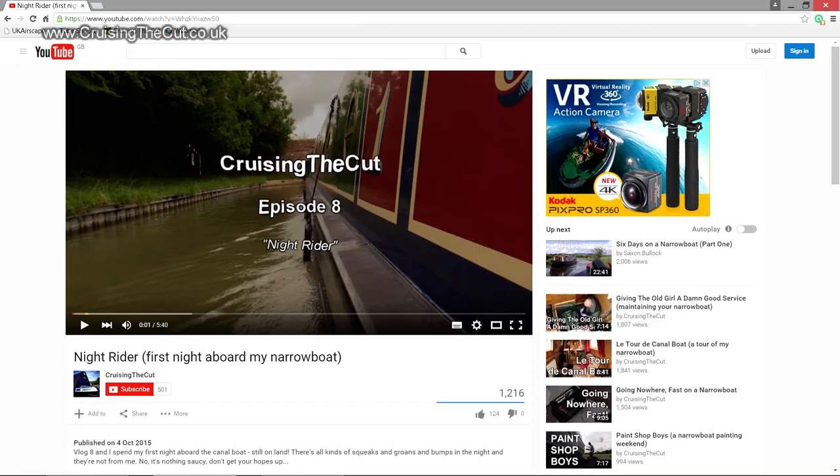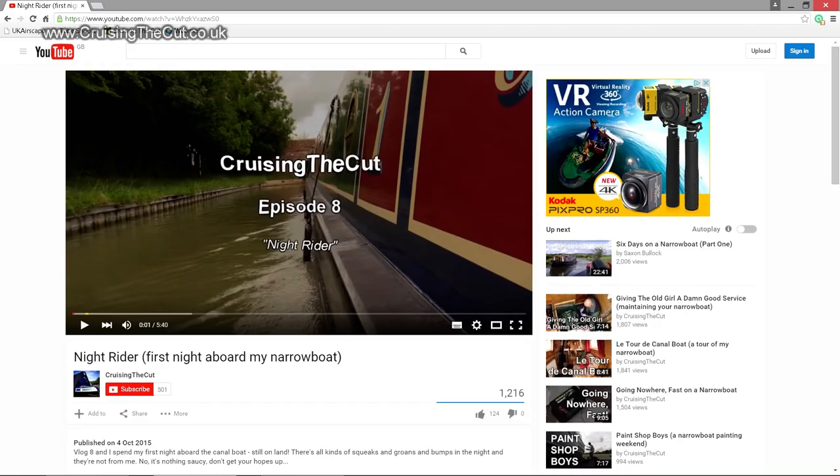New videos coming up soon. The next one will be the two and a half day cruise to Braunston with my friend Peter, and then one after that - very exciting - a video all about my TV aerial connection, so stay tuned for that. Thank you as ever for watching; I really do appreciate it. If you like the video, give it a click on the like button - you need to be logged into your YouTube account to do so. And if you want to be notified when the next videos are put up, click on the subscribe button and YouTube should tell you when the next video goes up. Thank you very much. Cheers now, bye-bye.